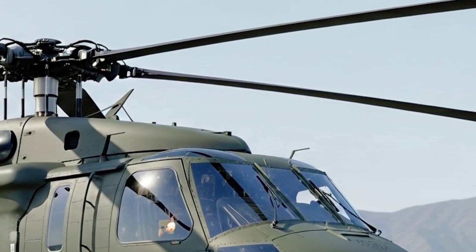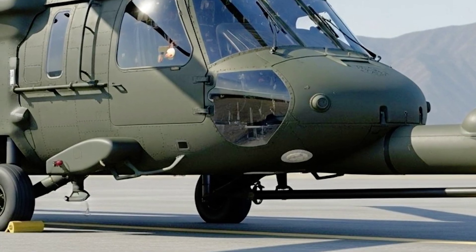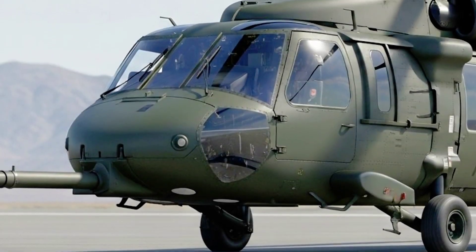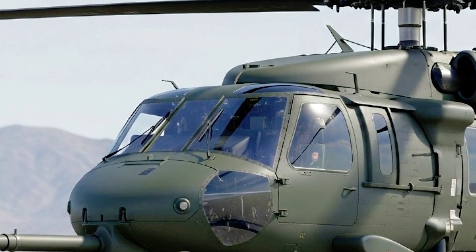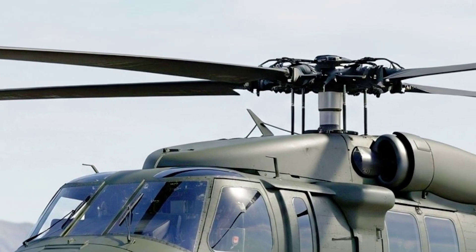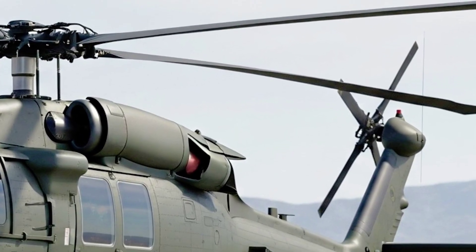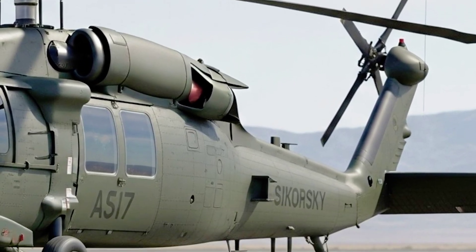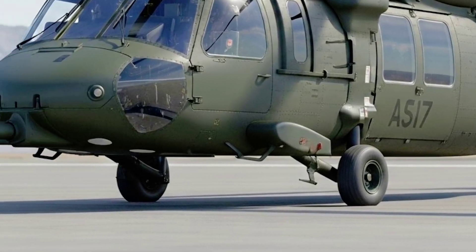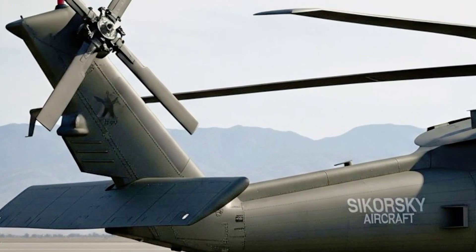The 2026 Sikorsky UH-60 Black Hawk isn't just an upgrade — it's a complete redefinition of what a helicopter can be in the modern era. It merges the soul of a battlefield-proven warrior with the mind of a 21st-century AI-assisted machine. It's a flying symbol of adaptability, capable of responding to both the call of war and the call for help in moments of peace. Whether delivering troops to a remote landing zone, evacuating civilians from a disaster-struck region, or carrying a VIP delegation above congested city streets, the new Black Hawk executes with unmatched precision.